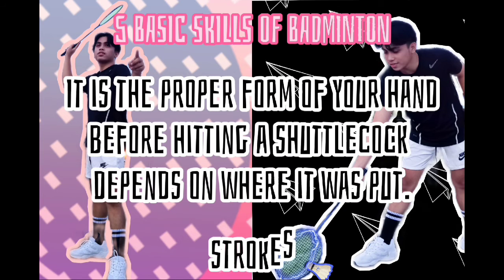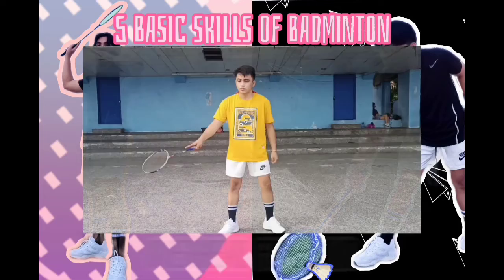Strokes. It is the way of hitting the bird correctly to give the opponent a hard time returning it to you. Here are the 5 types of strokes and their execution.